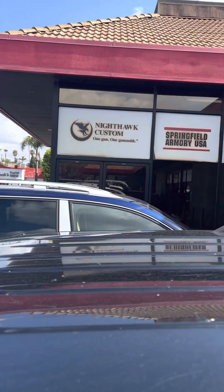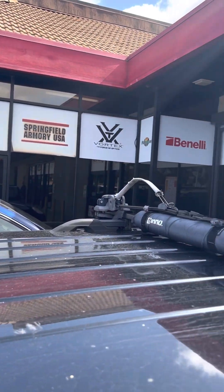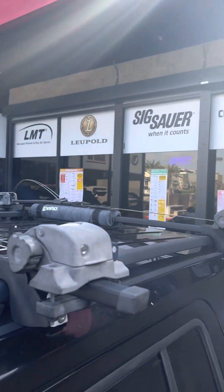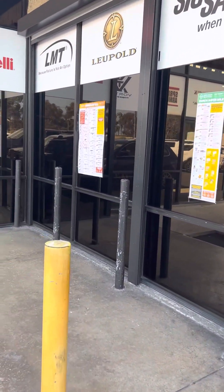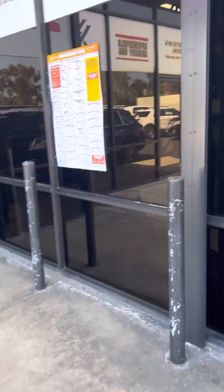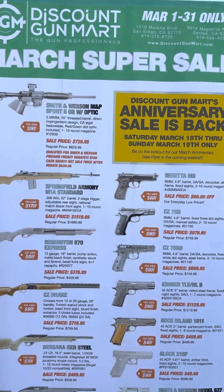Hey, what it do everybody? YouTube, it's your boy Isaneers Tactical. I'm out here at the gun range — Discount Gun Mart. Didn't really come to shoot today, just came to do a little light ammo haul. We got some prices here, see what they got going on.